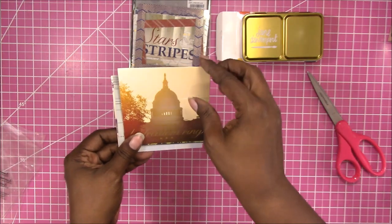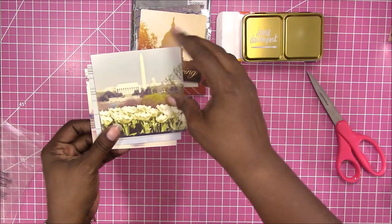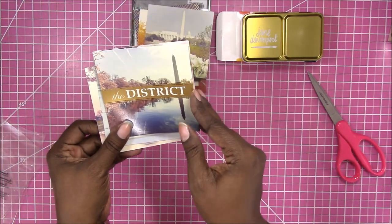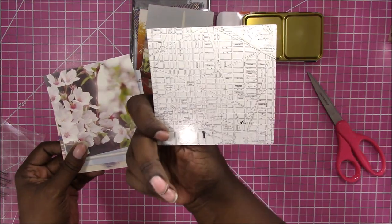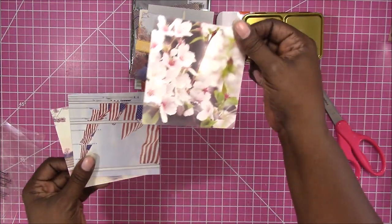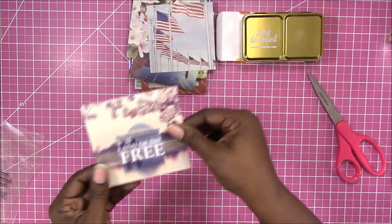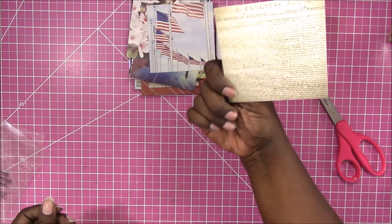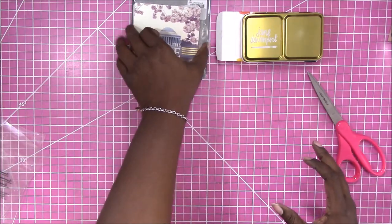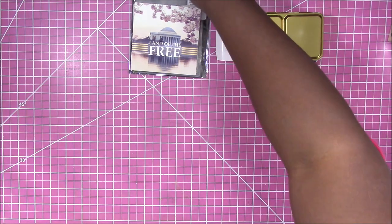There are also more cards — 'Let Freedom Ring.' Looking at the back: 'The District' — I like that. There's a map, cherry blossoms, and 'Land of the Free.' Those were an awesome deal. I just hope I'll be able to use them the way I want to because they are a little large. But that is everything I got from Tuesday Morning.